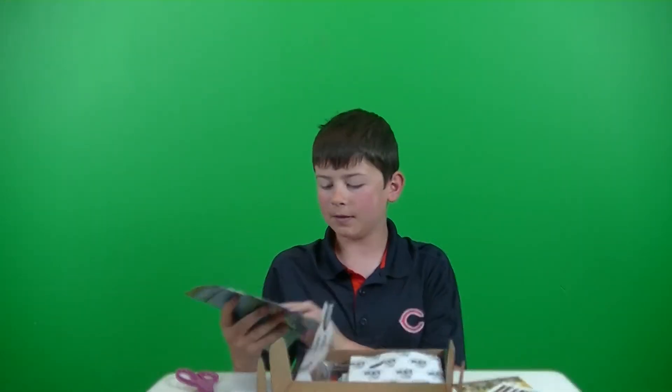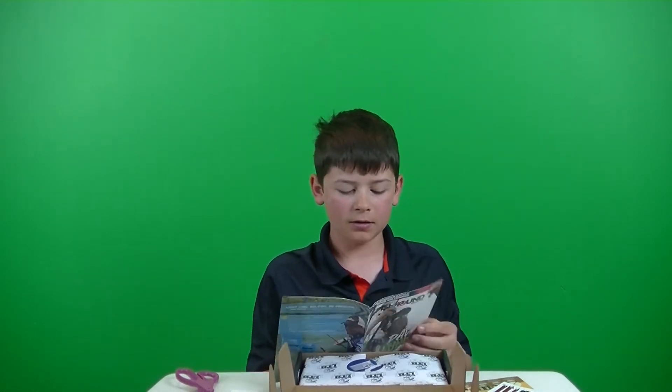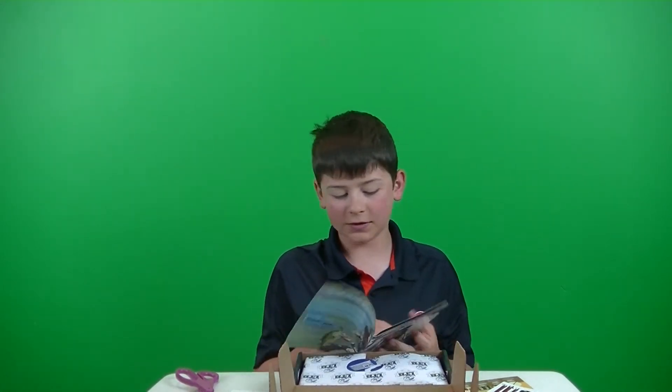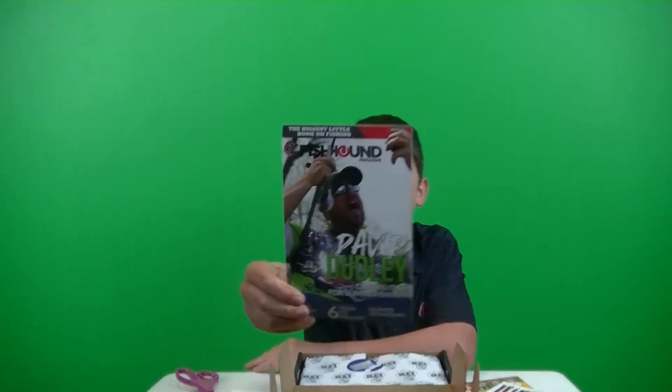We've got the Fish Hound Magazine. Top 5 Summer Baits — it just tells you how to become a better fisherman. Some really cool stuff in there.